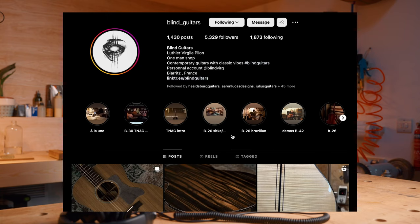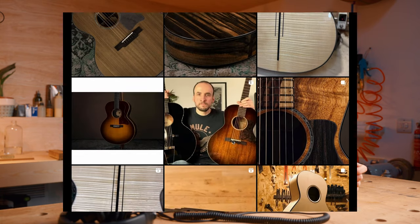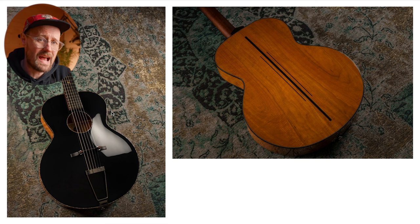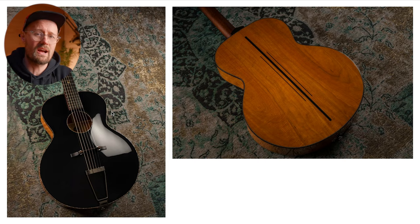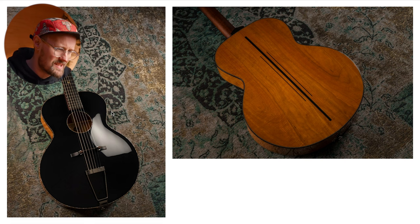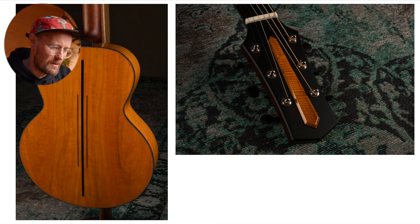We're going to jump over to France and visit my pal Virgil at Blind Guitars on Instagram — make sure you go check him out and give him a follow. He has sent over this absolutely jaw-dropping Gibson L3 inspired archtop. His finish work is absolutely impeccable and he has the most ridiculous wood stash. Getting Pernambuco is difficult enough; getting it flamed is just amazing. I love that aesthetic — really beautiful with the abalone trim, and that tailpiece — chef's kiss.